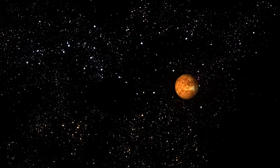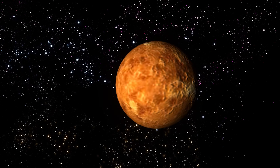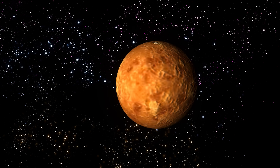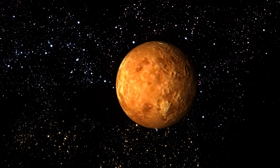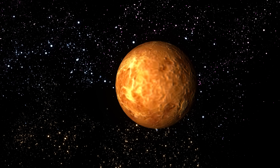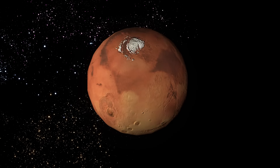The fourth planet is Mars. The surface of Mars is red because of iron oxide, a material like rust. It gives a reddish color. It's cold and rocky. There is water ice on Mars.